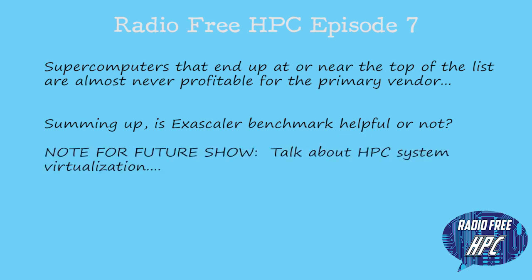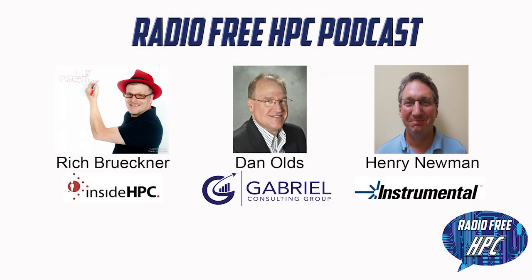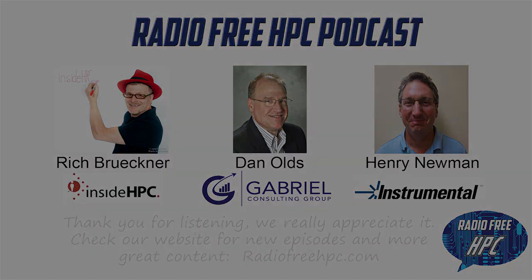There's a lot happening in that space too. I think I know just the person we could bring on to talk about that. Let's table the virtualization discussion and bring it back because there's a lot of interesting things going on there. That's it for this edition of Radio Free HPC. Thank you for listening and be sure to check back often for new episodes. Check out our website for more content, links, and a place to let us know what you think about the show. We're at RadioFreeHPC.com.